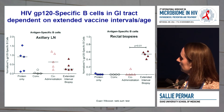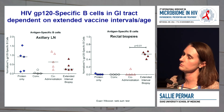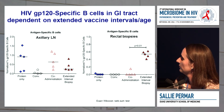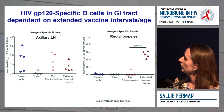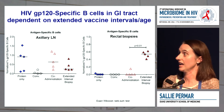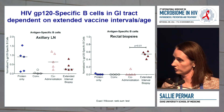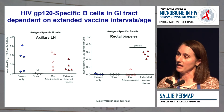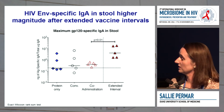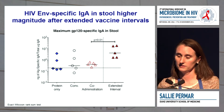The most interesting finding came from looking at the gut. We quantified antigen-specific B cells elicited by the vaccine — B cells binding to HIV envelope after vaccination — which appeared similar in lymph nodes between groups. However, in the extended interval group we had detectable envelope-specific B cells in rectal biopsies, whereas non-extended groups did not. So either age or extending the intervals impacts induction of that response. This was mirrored in stool IgA responses, where the extended interval group clearly had an advantage.